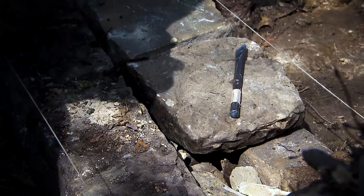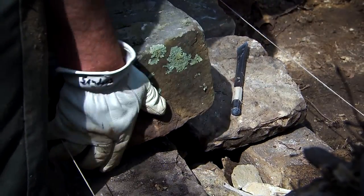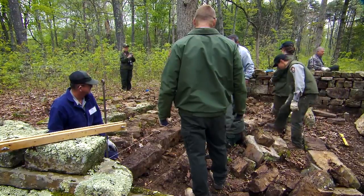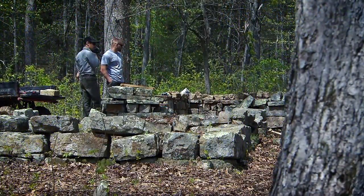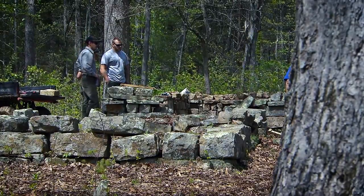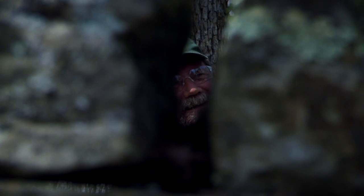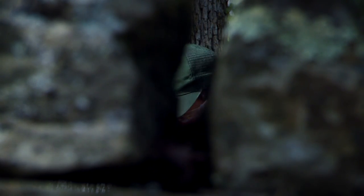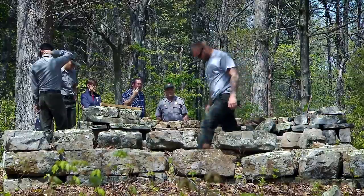The dry stone technique works on two fundamentals: friction and gravity. Friction is where the stones have contact with each other — there's no mortar or cement to hold them in place. This particular project is very unique because it has some styles I've never seen in my 30 years of working with stone. It's unique in how they've had stones placed vertically, which is normally a kind of taboo in what we practice.